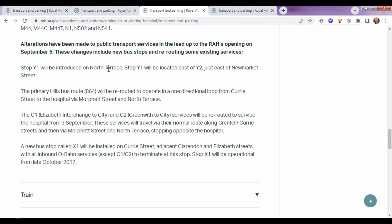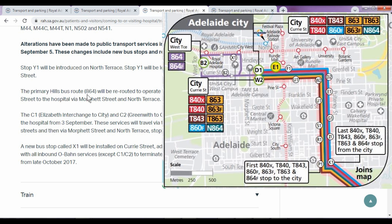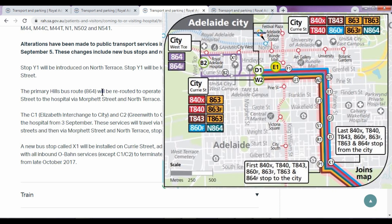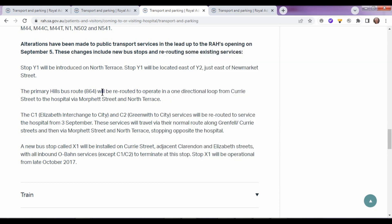Stop Y1 was introduced on North Terrace, located just east of Y2 near New Market Street. The primary hills bus route 864 will be rerouted to operate in a one-directional loop from Currie Street to the hospital via Morford Street and North Terrace — a major enhancement for people living in the hills. It also says the C1, Elizabeth Interchange to the city, and C2, Greenwith to the city services, will be rerouted to service the hospital from 3rd of September.